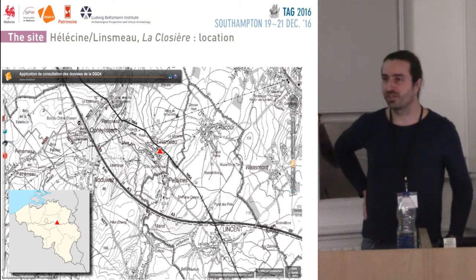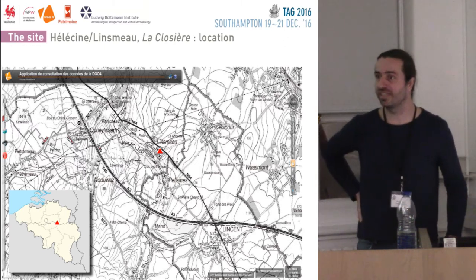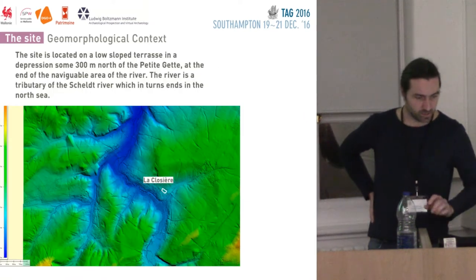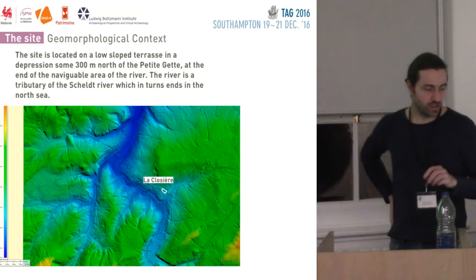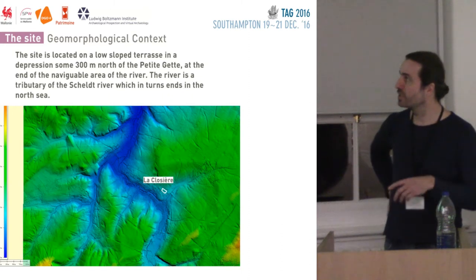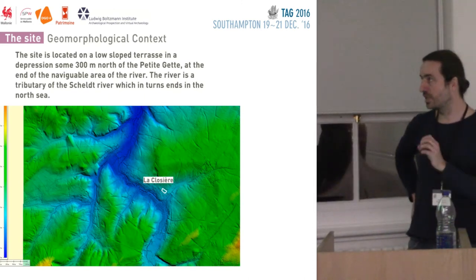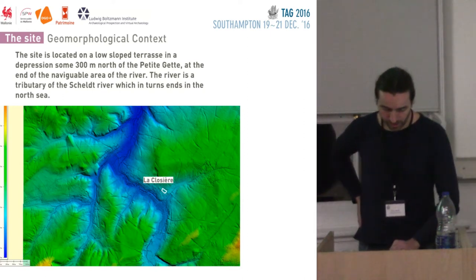It's not as mountainous as Wales, but this point is a shift in height in Belgium. From that point onwards, here you see — exaggerated of course — the path of the rivers. The small river there called the Petit Jet goes to the Scaut, which in turn goes to the North Sea. It's the last point of navigability of that river, which makes it interesting.